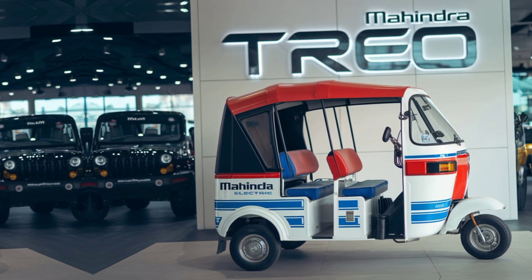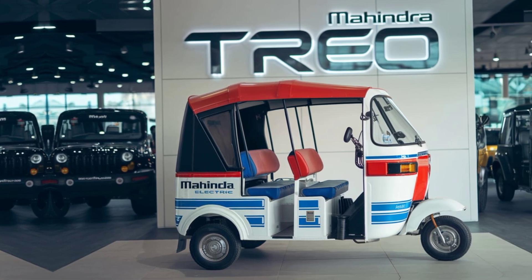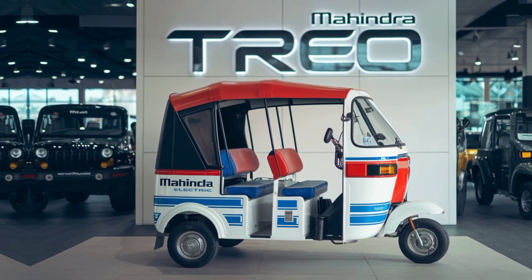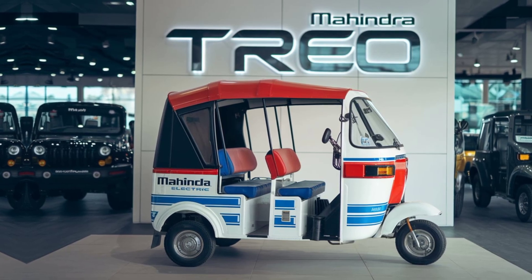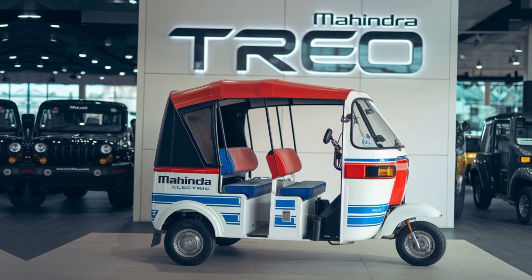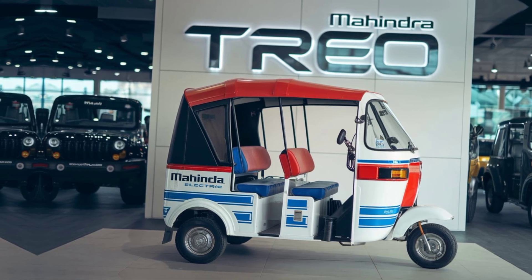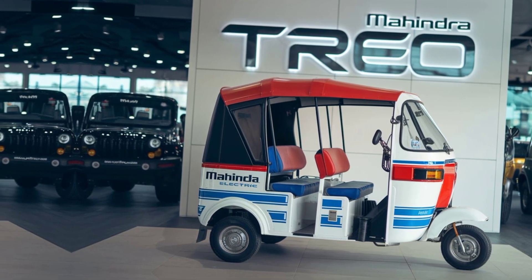One of the most impressive aspects of the Mahindra Trio is its thoughtful design, which combines a modern aesthetic with a practical, lightweight build. This electric auto rickshaw is spacious, ensuring passengers have a comfortable experience even during longer journeys.